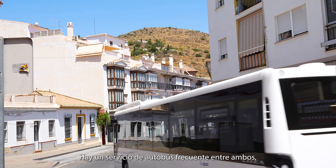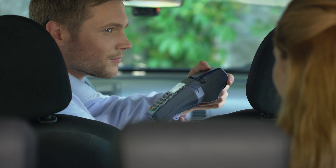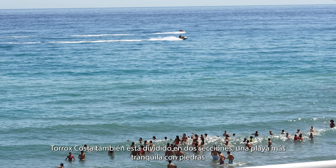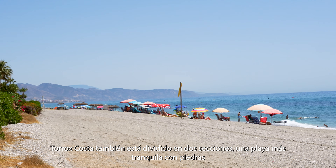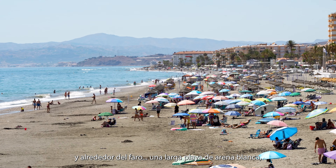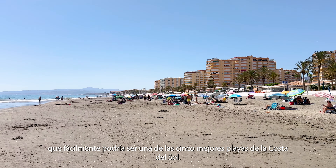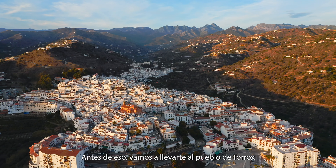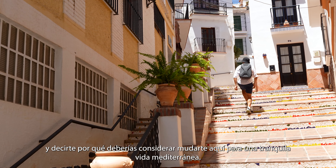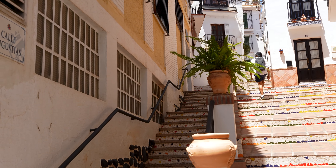There is a frequent bus service between the two, and taxi is an affordable option too. Torrox Costa is also divided in two sections: a quieter stony beach around the lighthouse, and a long wide sandy beach which could easily be one of the top 5 beaches on Costa del Sol. Before that, we are going to take you to Torrox town and tell you why you should consider moving here for a quiet Mediterranean life. Stay tuned.